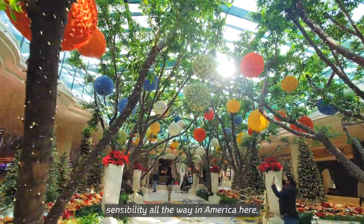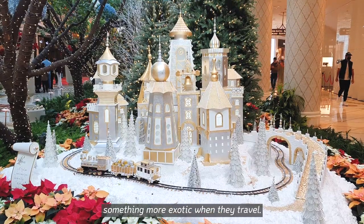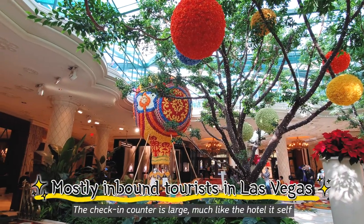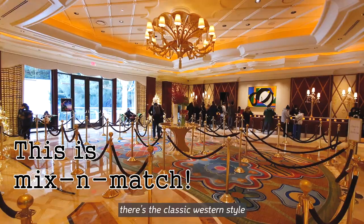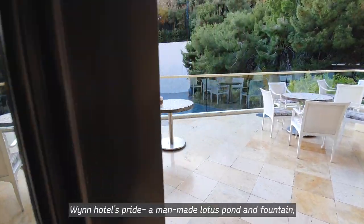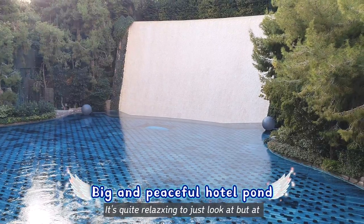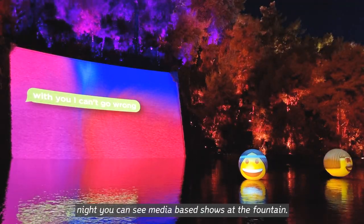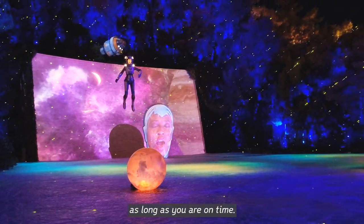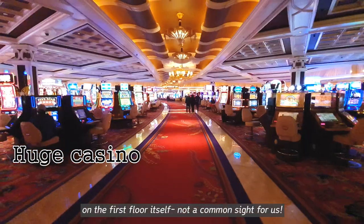You can experience eastern sensibility all the way here in America. Surely Americans also prefer something more exotic when they travel. The check-in counter is large, much like the hotel itself. Along with the eastern flower pattern, there is the classic western style. Outside the check-in counter, you can see Wynn Hotel's pride — a man-made lotus pond and fountain. It's quite large for just being part of a hotel, quite relaxing to look at, and at night you can see media-based shows at the fountain, even if you are not a guest, as long as you are on time. And of course, you can see the huge casinos on the first floor.